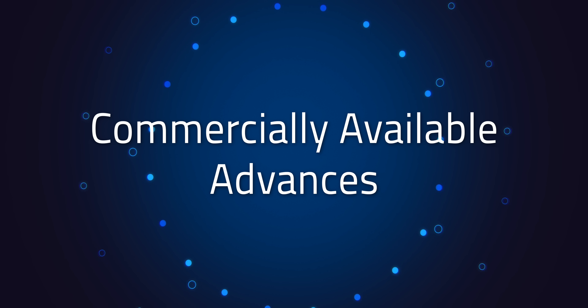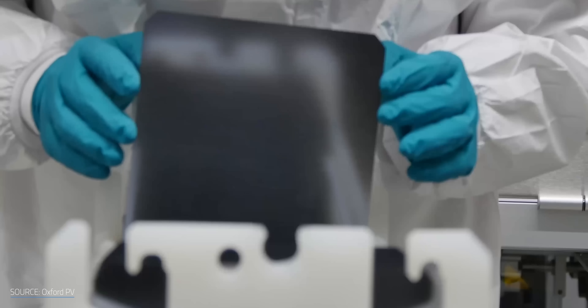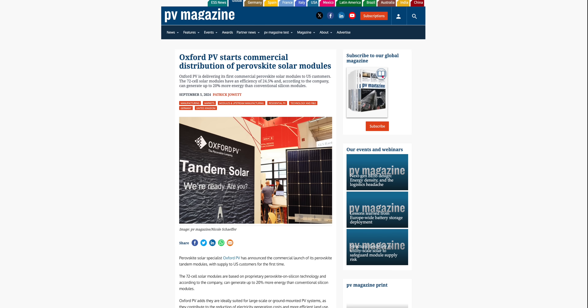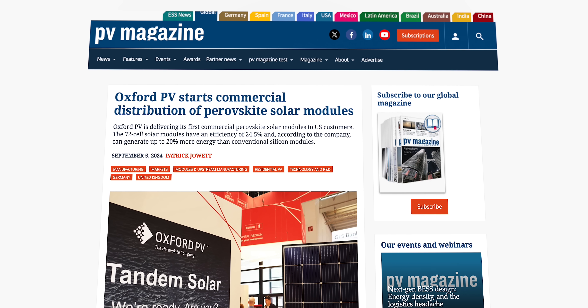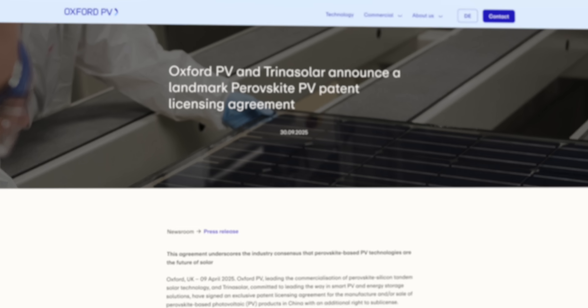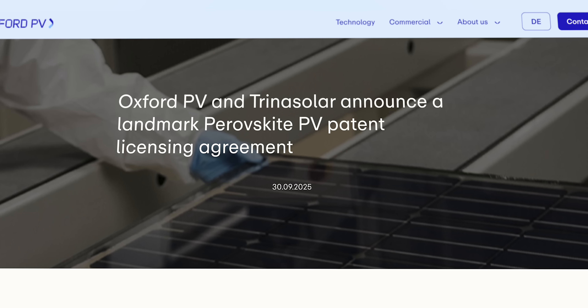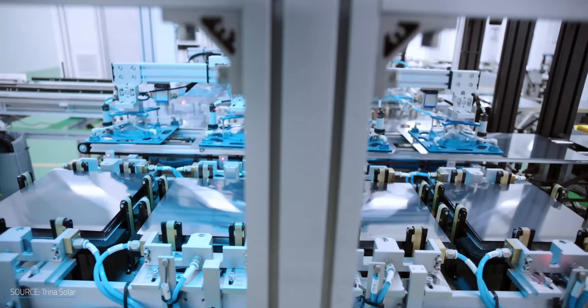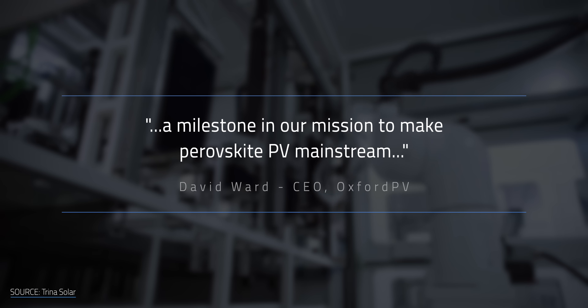Perovskite's weaknesses haven't stopped manufacturers from starting to commercialize panels. In September of 2024, Oxford PV announced the delivery of its first batch of 100 kW of perovskite-silicon tandem cells to a utility-scale customer in the US — the first deployment of its kind in the world. Since then, Oxford PV has entered a patent licensing agreement with Chinese PV manufacturer Trina Solar, enabling them to manufacture and sell its perovskite panels. In the words of CEO David Ward, it's a milestone in their mission to make perovskite PV mainstream.